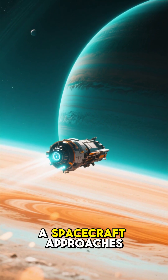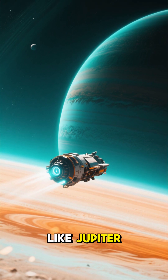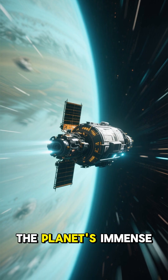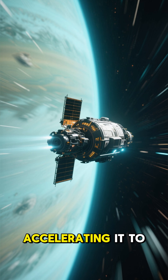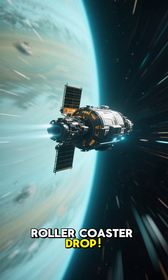Picture this. A spacecraft approaches a massive planet, like Jupiter. As it gets closer, the planet's immense gravity pulls it in, accelerating it to incredible speeds. It's like a cosmic roller coaster drop.